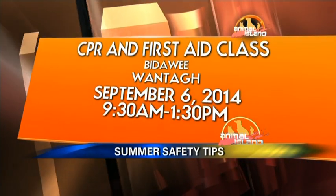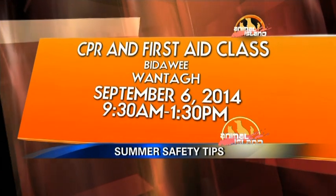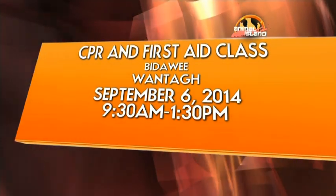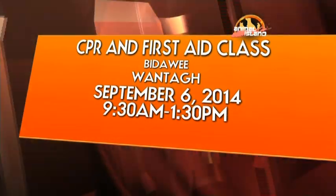Before we let you go, we just want to let people know about the upcoming pet safety class being held in September. For more information on the event or about In Home Pet Services, go to News12.com and click on the Numbers and Links tab. We'll be right back — thank you!